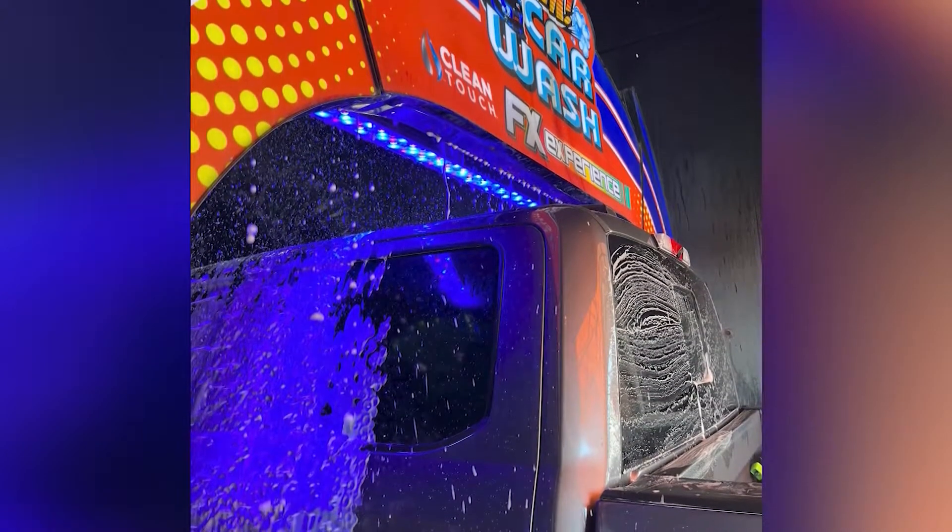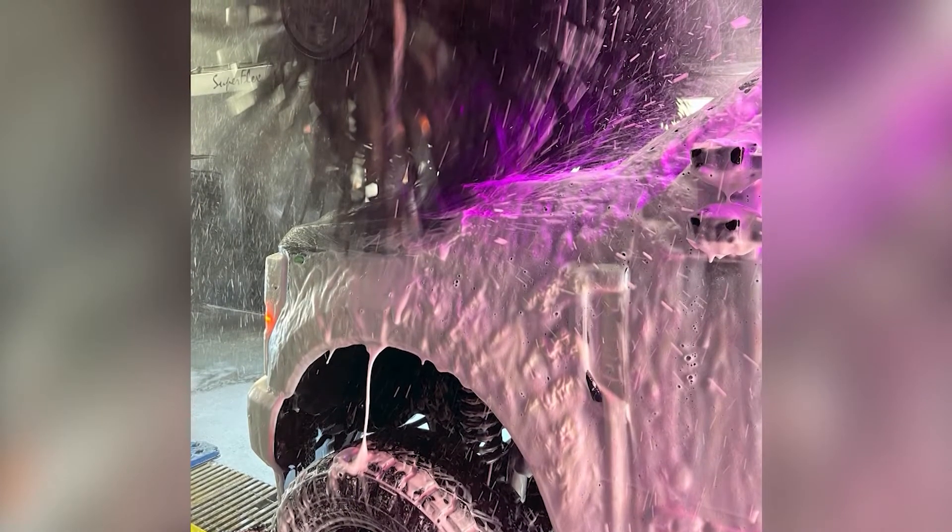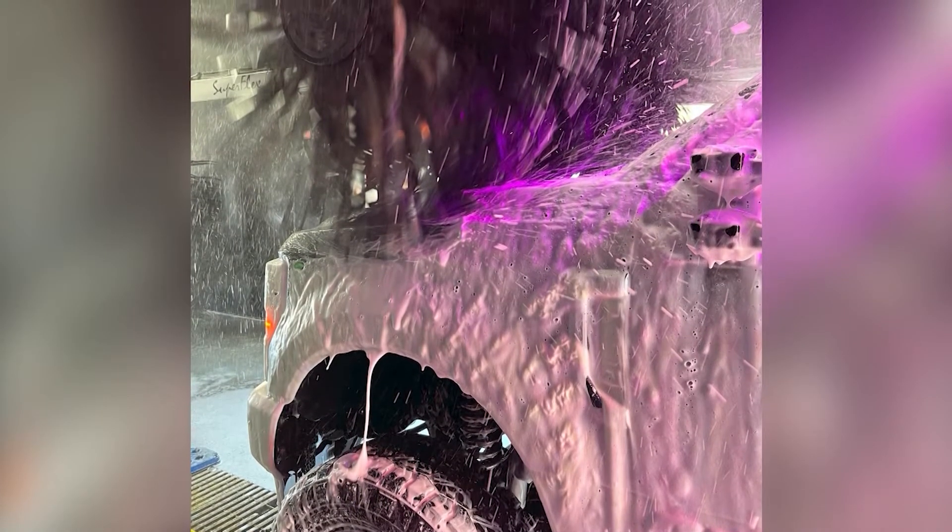And you actually call it the Pollen Punisher? Yeah, that's correct. It was named by some people that come here — they love it. They gave us a name and we just ran with it.